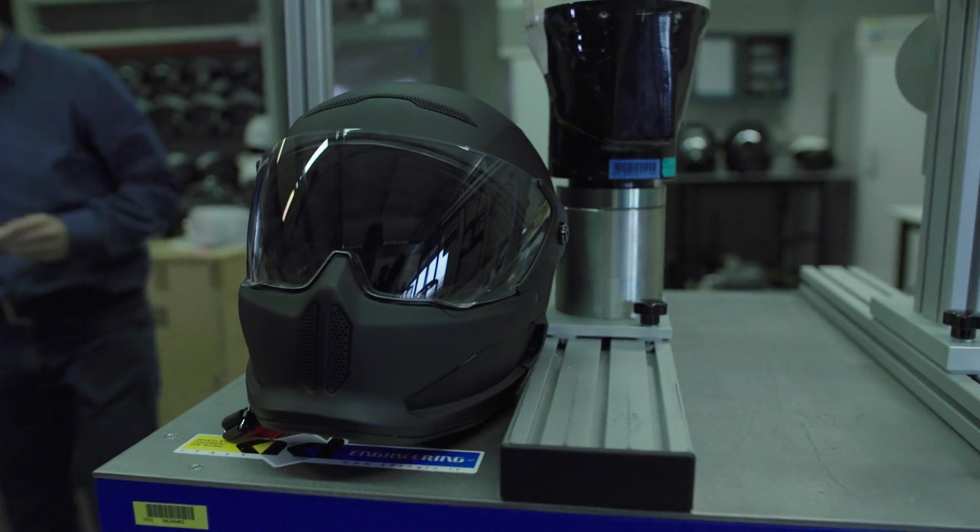So after having tested all the VUROC helmets, I'm happy to say that the VUROC helmet is a very safe helmet.